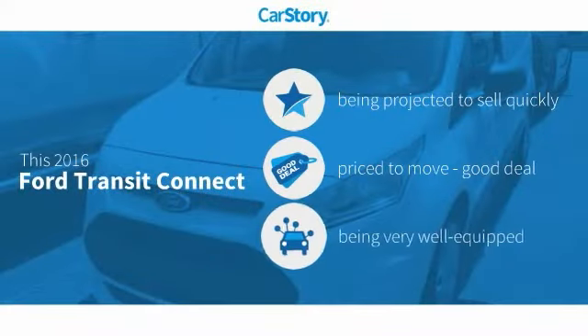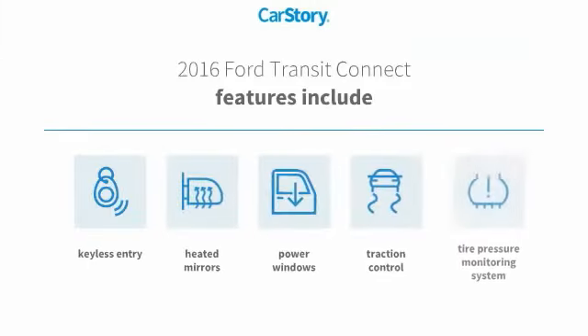Car Story research indicates this vehicle as a good deal and loaded with features. Features also include traction control, keyless entry, power windows, heated mirrors, and tire pressure monitoring system.